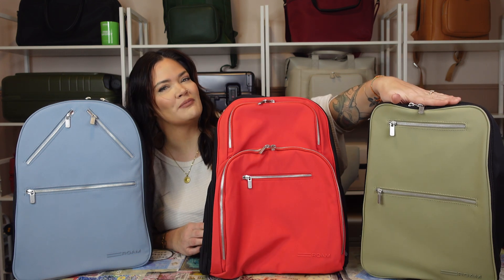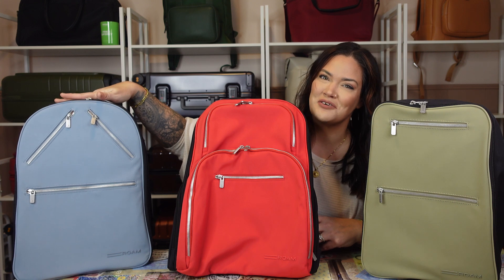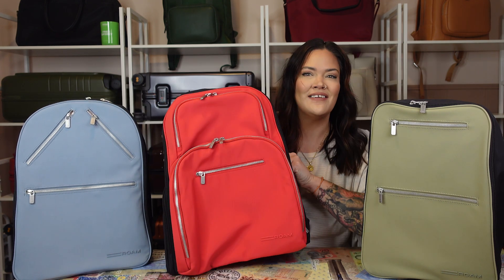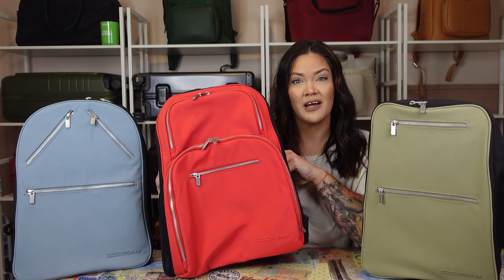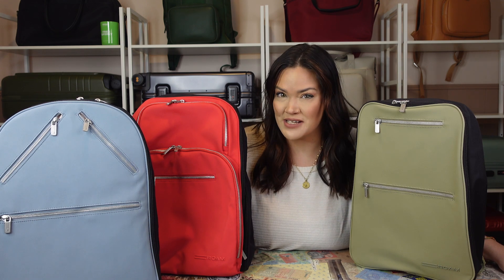You have the Downtown backpack right here, which is the smallest. Then this one is the Metropolitan backpack, which is right in the middle. And then this one is the Continental backpack, which is the largest. Like I said, everything from Roam is customizable.